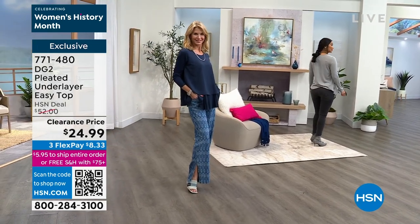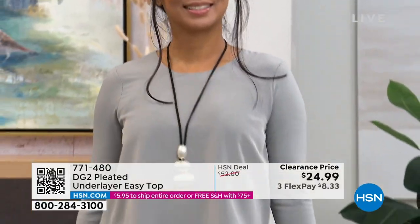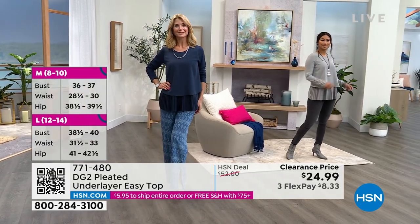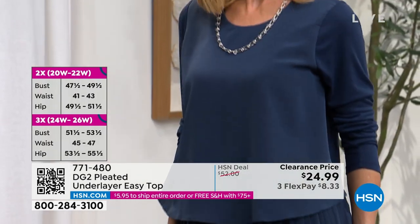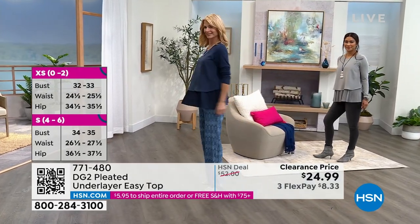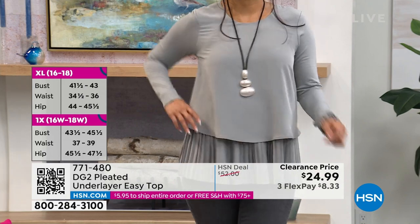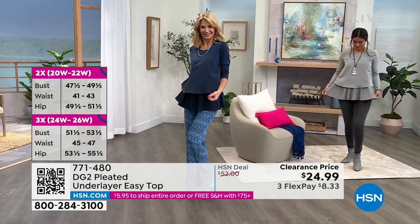They look amazing on the body — it just floats over the body. The easy top is the number one selling top, not only with DG2, but with HSN in general. It's this double-layered phenomenon silhouette that DG2 developed. It comes in tanks and short sleeves. This is the long sleeve top that also has pleats — they're so high-end looking and they never go flat. These are like permanent pleating, giving such a sweet little detail.